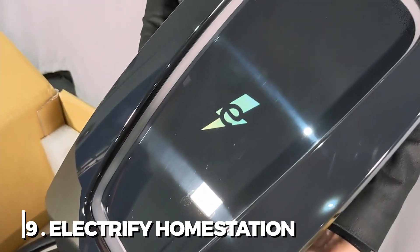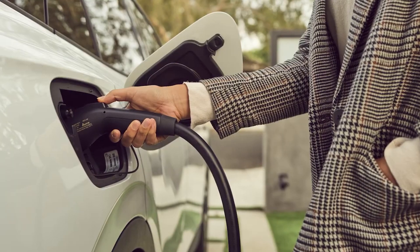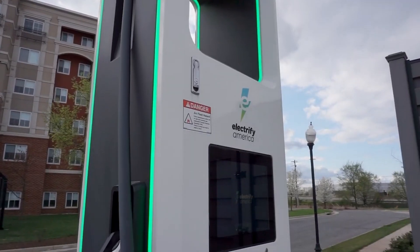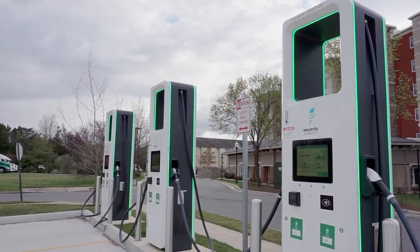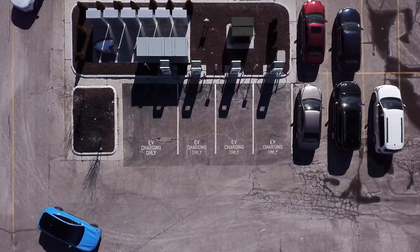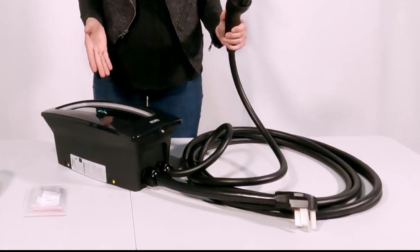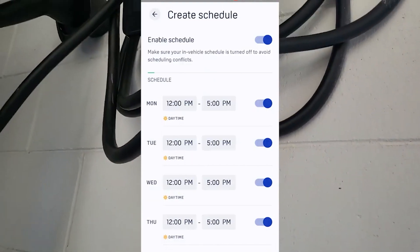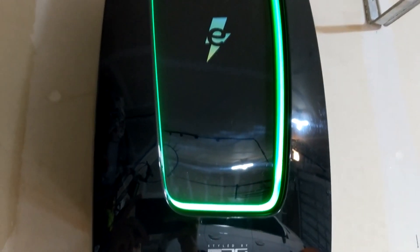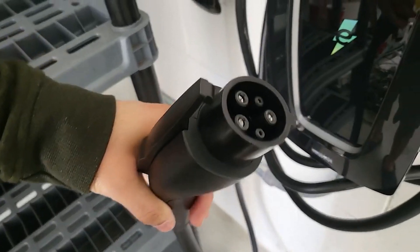9. Electrify Home Station. The Electrify America network, which was created as a result of the settlement from Volkswagen's diesel emissions crisis, features a vast and quickly growing network of charging stations all across the United States. The business has entered the residential market just as its rival ChargePoint has. You may schedule charging for off-peak hours and control local charging sessions from the mobile app, and you can also set reminders. Support for Alexa is now present, though Google Assistant compatibility is still categorized as in development. The hardware has a clean, minimalist design with a glossy black finish and green LED illumination as accents.